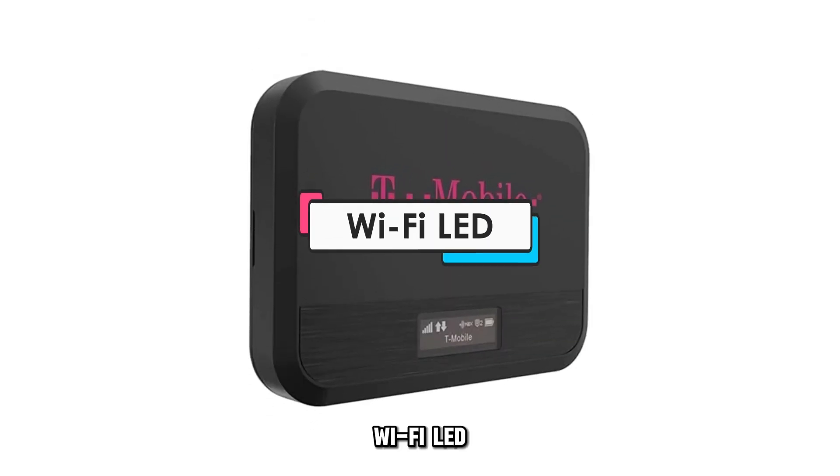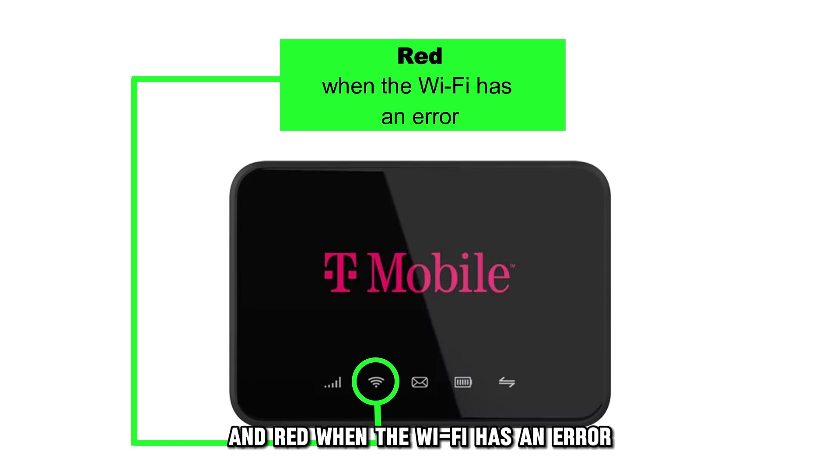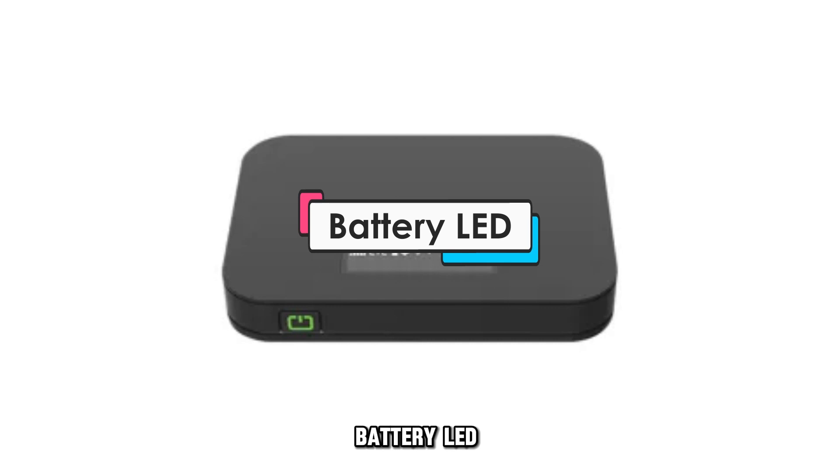Wi-Fi LED. This LED lights green when the Wi-Fi is on, and red when the Wi-Fi has an error.